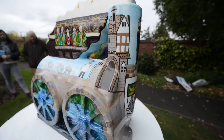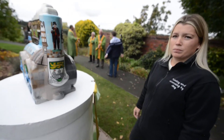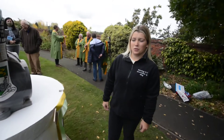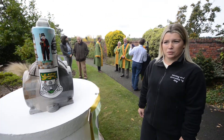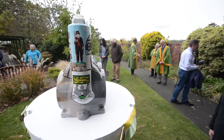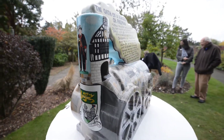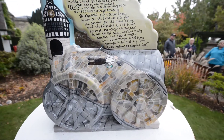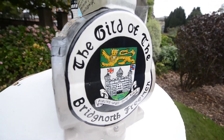Have you ever painted anything like this before? Well, I paint murals for bedrooms and children's bedrooms and stuff. I've done the nativity backdrop for St. Leonard's School in Bridge North where my children go to school. I've always loved art. So have you got a particular favourite bit on it? It's quite like the badge at the front here — the crest. And then a photo of people.